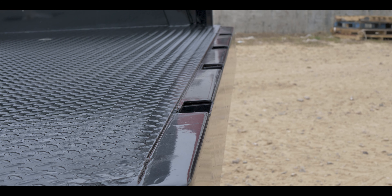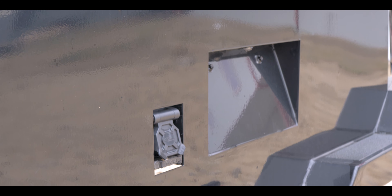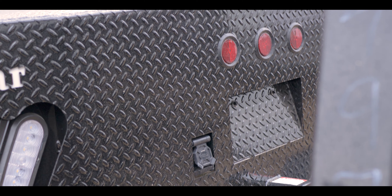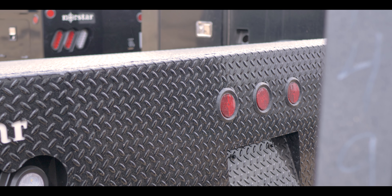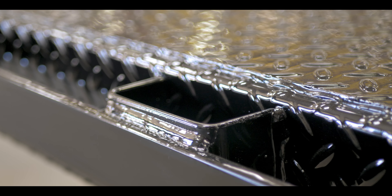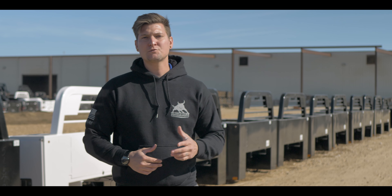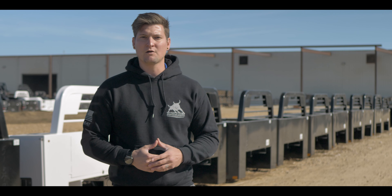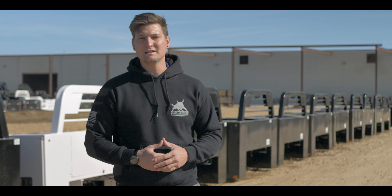So there you have it — SF and SR. But which one is right for you? Maybe you like the smooth look the SF offers and its integrated stake pockets. Maybe you prefer the diamond plated skirt and bumper on the SR, along with its traditional stake pockets and rub rails. We'll leave the choosing up to you. Just remember you're getting the same quality craftsmanship on both beds and you really can't go wrong. Thanks for watching and we'll see you next time.